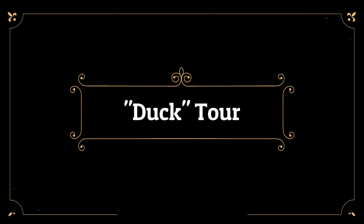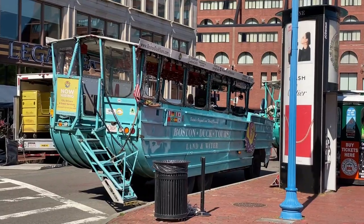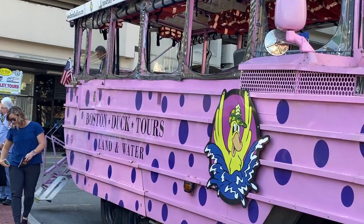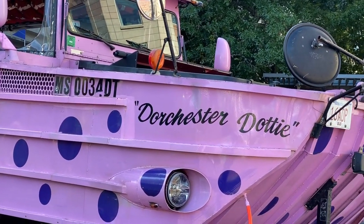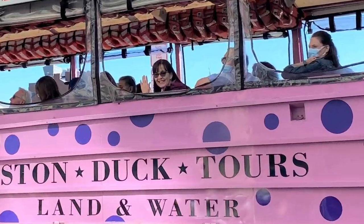We decided to kick off our stay in Boston with a tour of the city to get an overview of the landmarks and history. We could have been on a green duck or a blue duck or even the Coke Zero Sugar duck, but we got lucky and we got the pink duck. I'm going to give you an idea of what the tour was like with some audio from our tour and visuals that I captured during the tour.